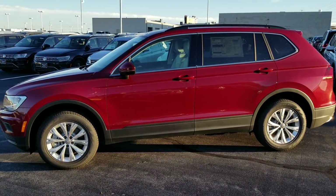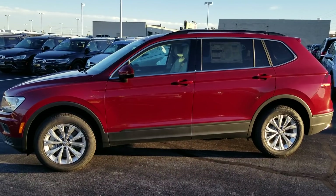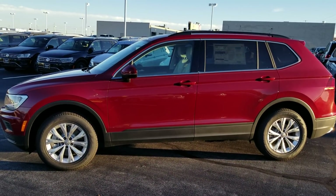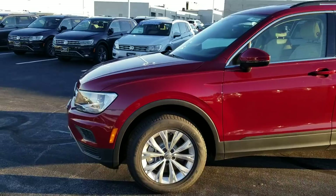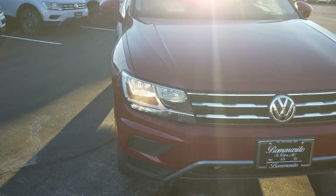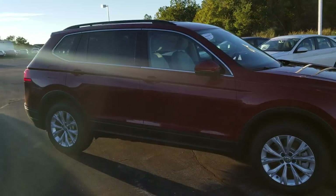Hello guys, this is Reece from Bomberito St. Peter's Volkswagen in St. Louis. Today I'm bringing you a 2019 Volkswagen Tiguan SE with 4Motion. This particular one does not have the sunroof option and does not have the third row seat option, but it does remain relatively unchanged from 2018.